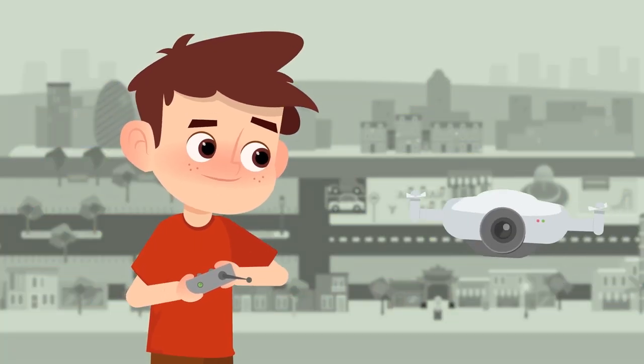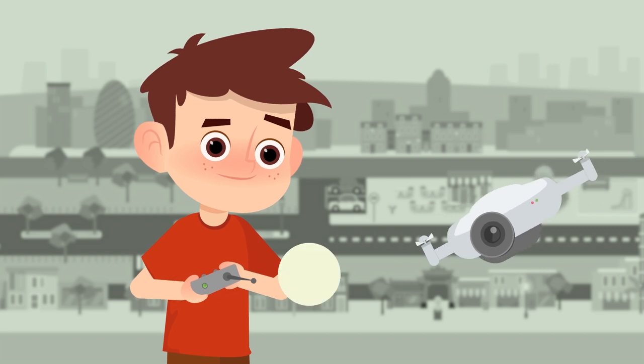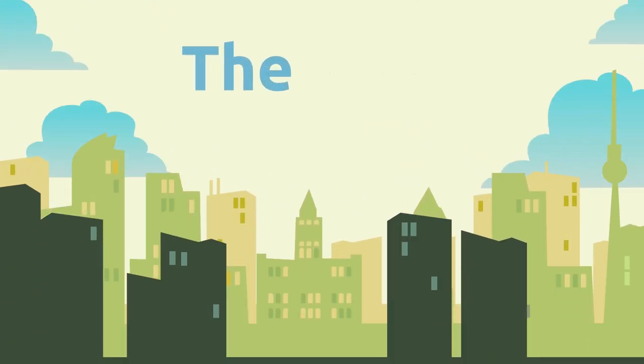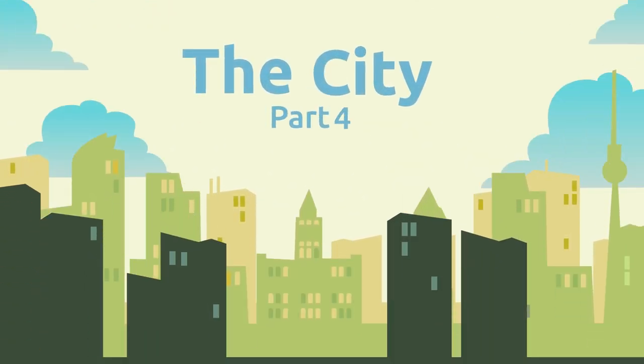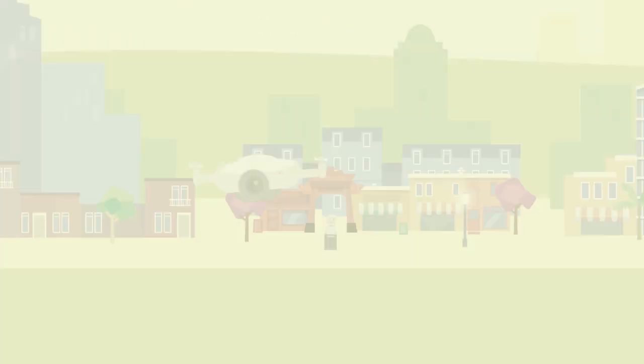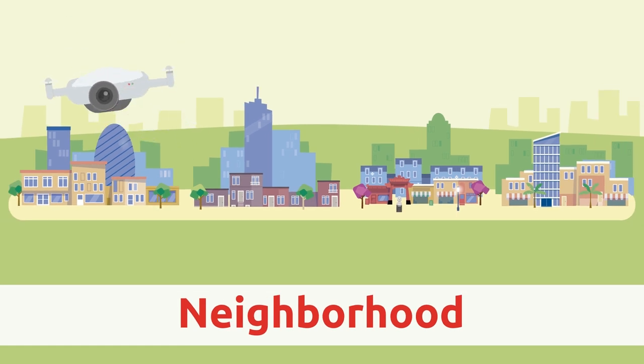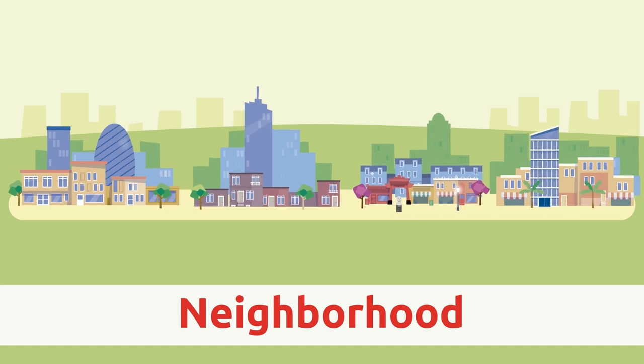Hello little buddies! Let's look at the last video about the parts of the city. Neighborhood. Cities are divided into neighborhoods, like this one for example.